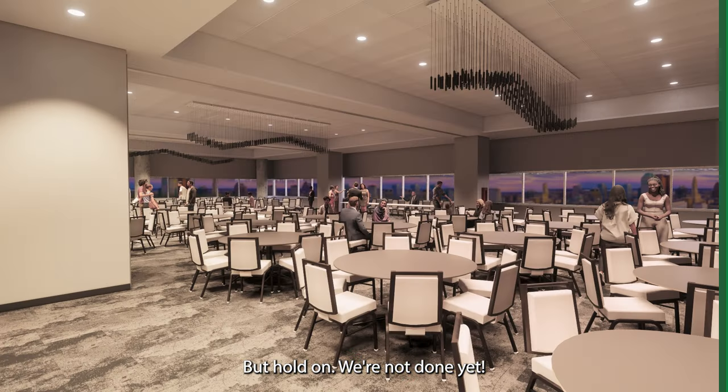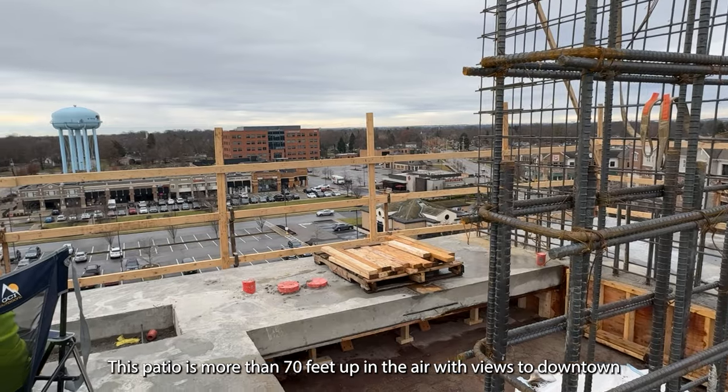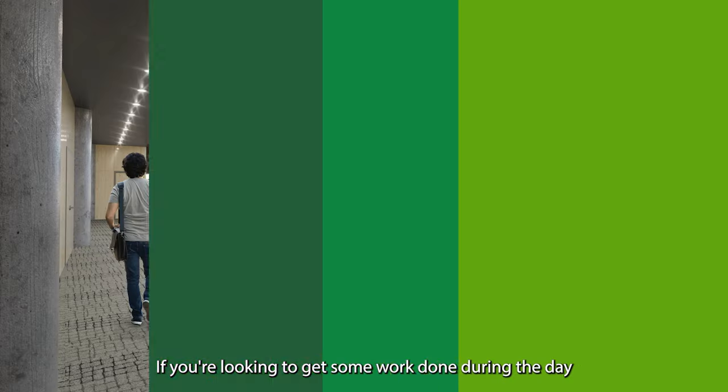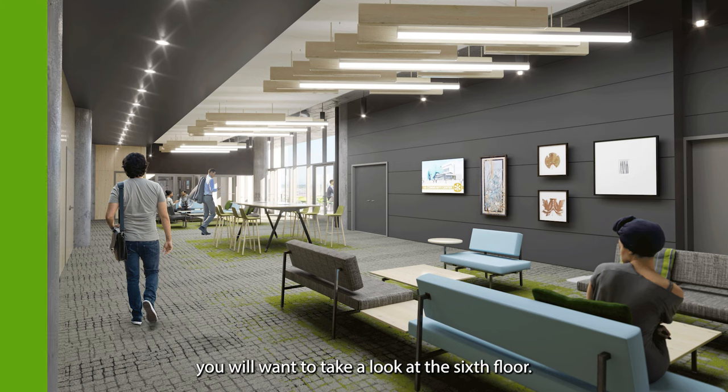But we're not done yet. The top level has an event space, pre-function area, an art gallery, and another outdoor patio. This patio is more than 70 feet up in the air with views to downtown and beyond. If you're looking to get some work done during the day or you're planning your next great formal party, you will want to take a look at the sixth floor.